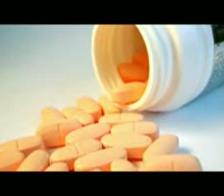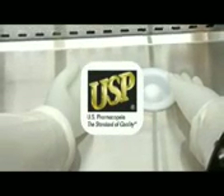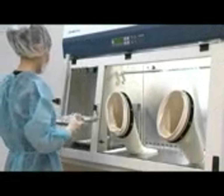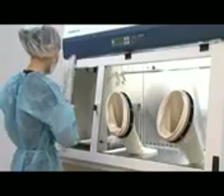ESCO ISOCLEAN Pharmacy Isolators, the premium solutions for sterile drug compounding, are designed in strict compliance with USP 797 guidelines to provide superior sterility and maximum patient protection during drug compounding.